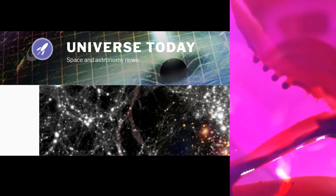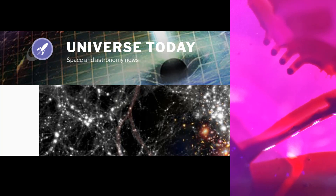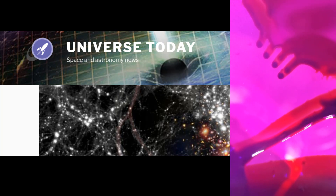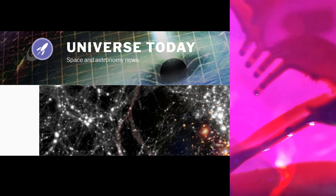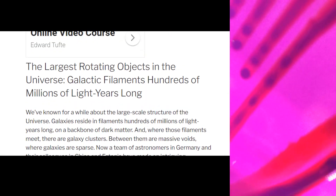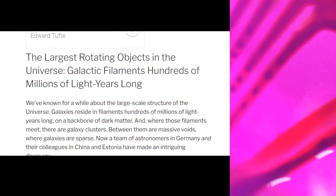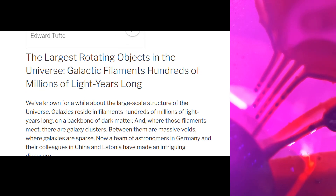Today we're going to be talking about magnetic fields, electromagnetic fields, filaments, tendrils, and electromagnetism in space. We're looking at the universe today — space and astronomy news — and we're going to go down to the article where we will hear about the largest rotating objects in the universe: galactic filaments hundreds of millions of light years long.